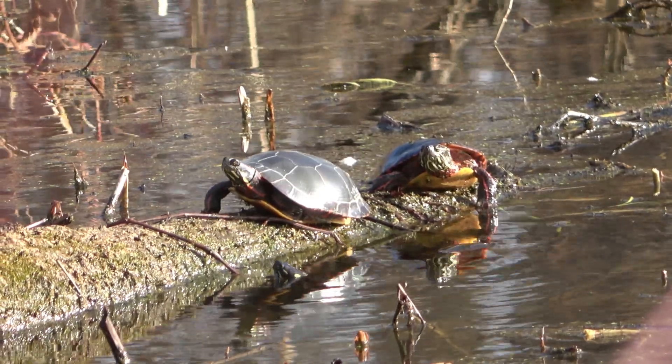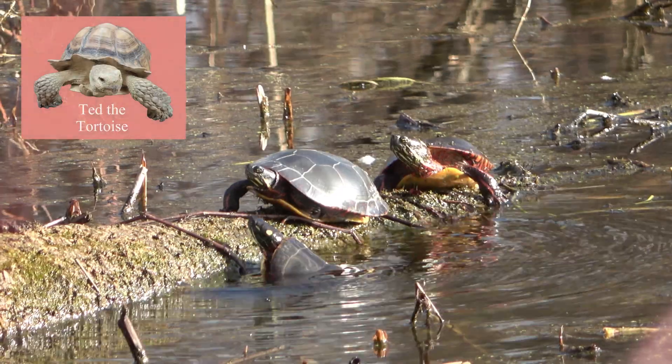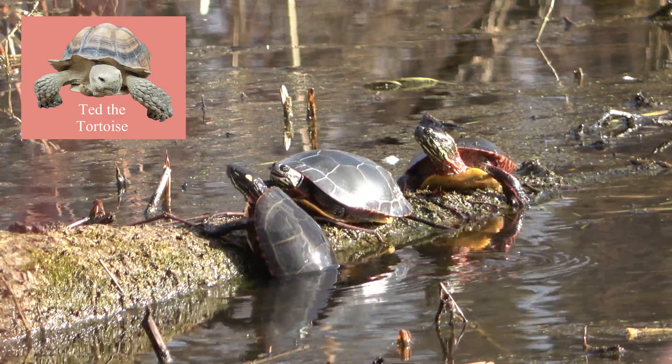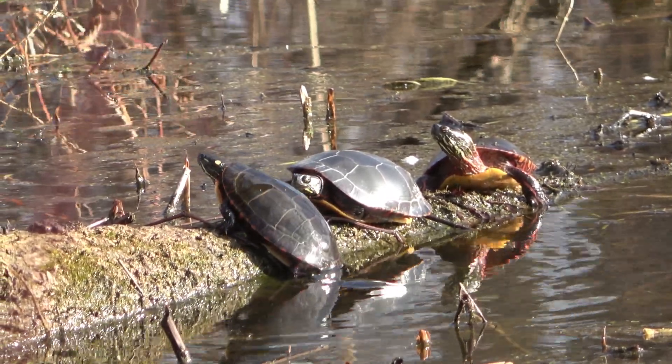As needed, the turtle shell provides buffering minerals. Ted, the African spurred tortoise at the Waterman Center, is closely related to these much smaller freshwater pond turtles, though the two species are well adapted to very different environments.